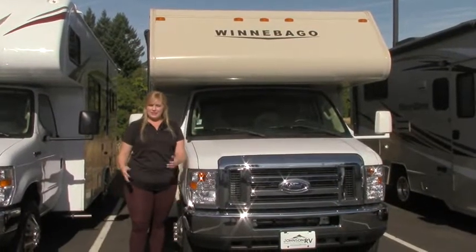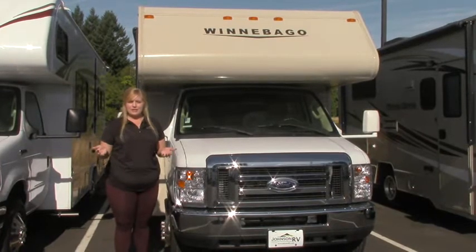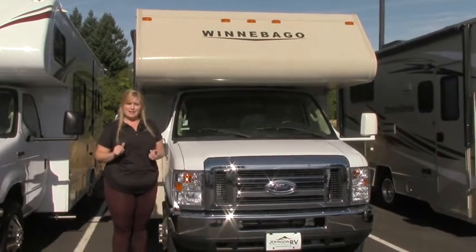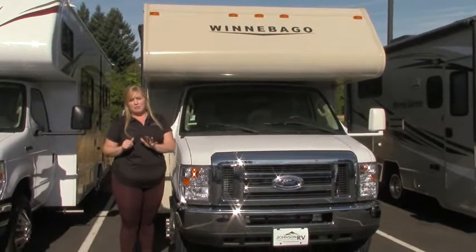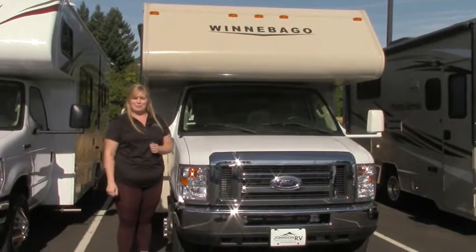It's a great day here at Johnson RV. My name is Sammy and thank you so much for taking the time to watch my video. You may know us as your premium pre-owned superstore. For over 18 years we've been specializing in buying really good condition pre-owned motorhomes, reconditioning them up to like-new standards and taking care of all your service needs before we let you go camping.